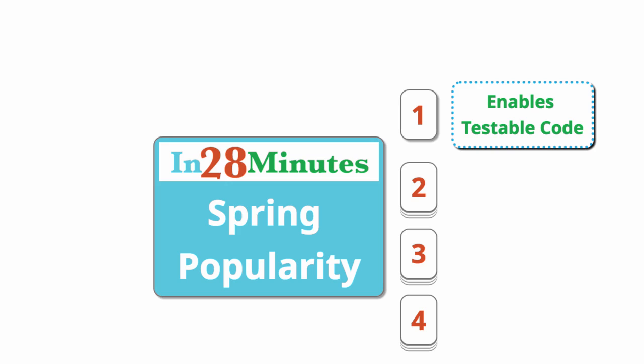The most important reason Spring is so popular is because it enables writing testable code. The core feature of Spring is dependency injection, and if we use dependency injection properly, then we would be able to write unit tests for our code very easily. Spring has really good integration with frameworks like JUnit and Mockito, and it enables us to write good unit tests very quickly.